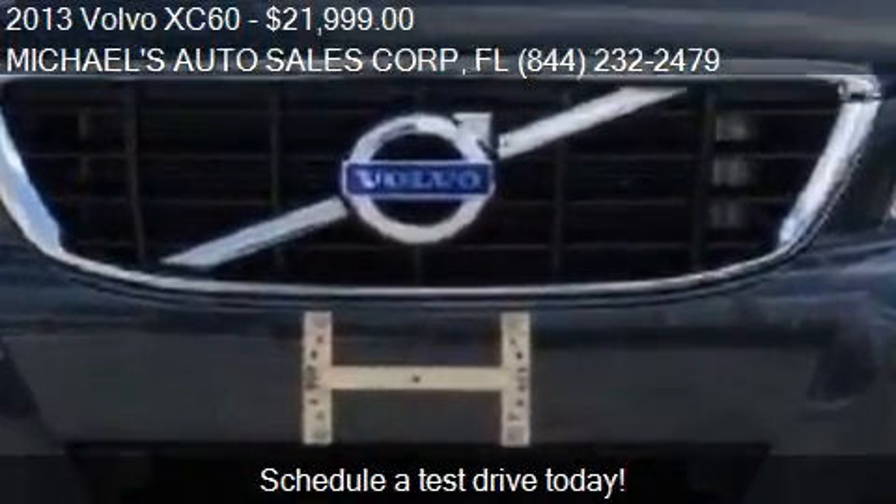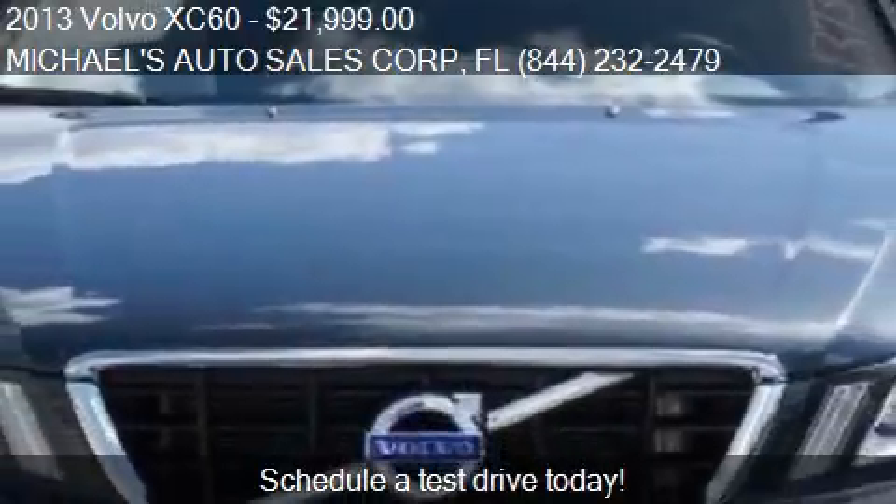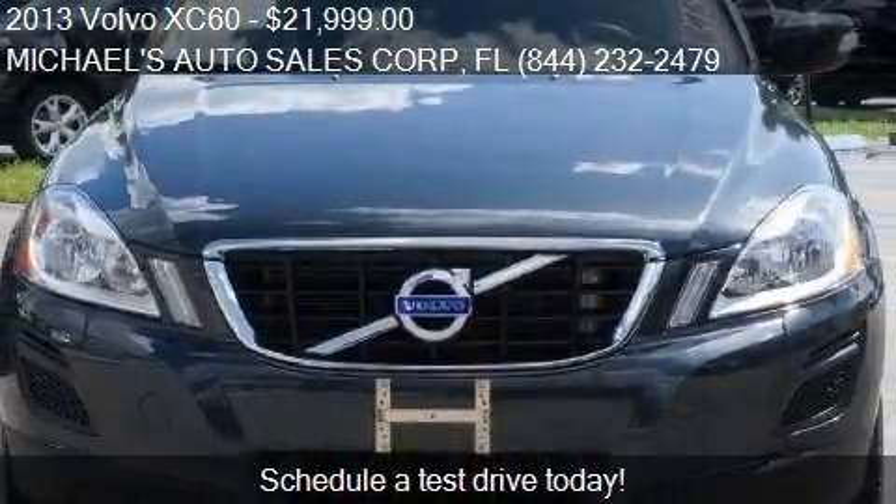This 2013 Volvo XC60 has just over 44,627 miles.